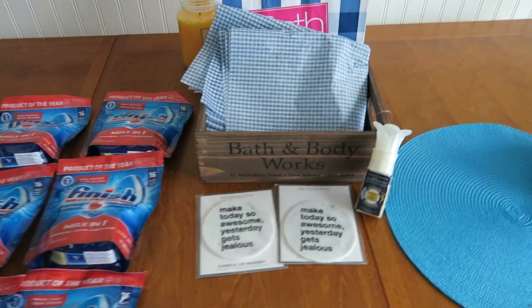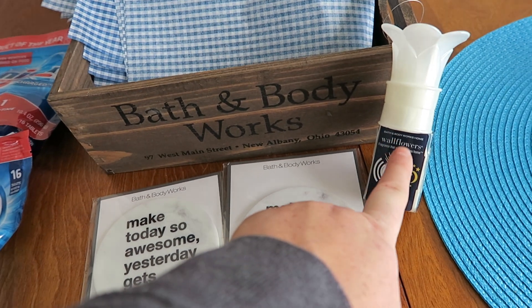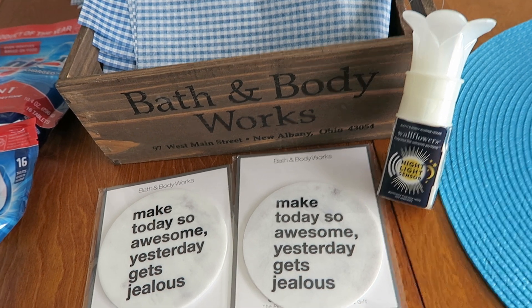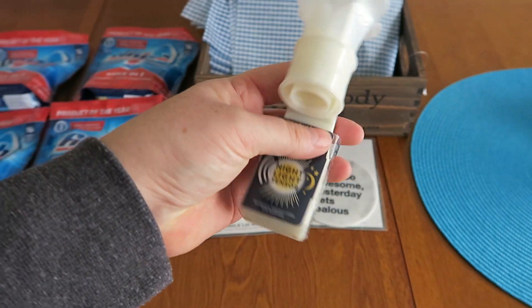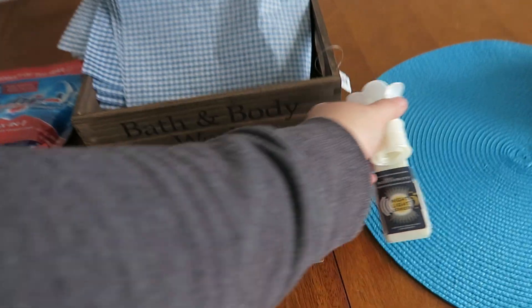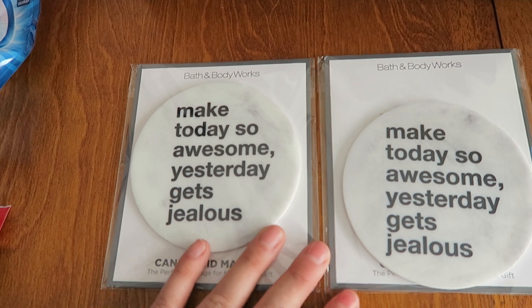The last store is Bath and Body Works. I had a coupon that was mailed to my house for a free wallflower — it had to be one under six bucks. So this is the one that I got. It's very plain but cute — it's a little nightlight and a little flower. And the next couple of items I bought were with a 20% off coupon.